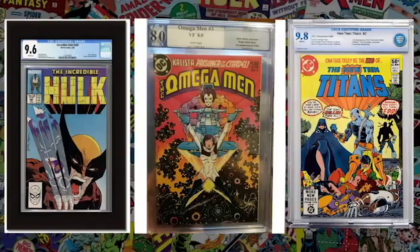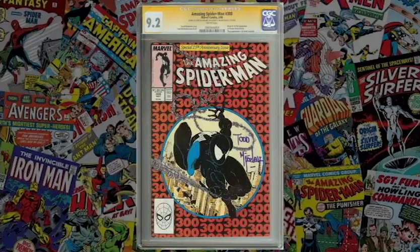Some people say CGC is a little too strict and that CBCS tends to be right on target, though it's unclear if those people are affiliated with CBCS. Keep in mind all grading is done by human beings, so it's subjective and there can be inconsistencies even with CGC. Brian has two copies of Spider-Man 300, both graded CGC 9.4, and when placed side by side, one clearly doesn't look like a 9.4 — more like a 9.0 or 9.2.